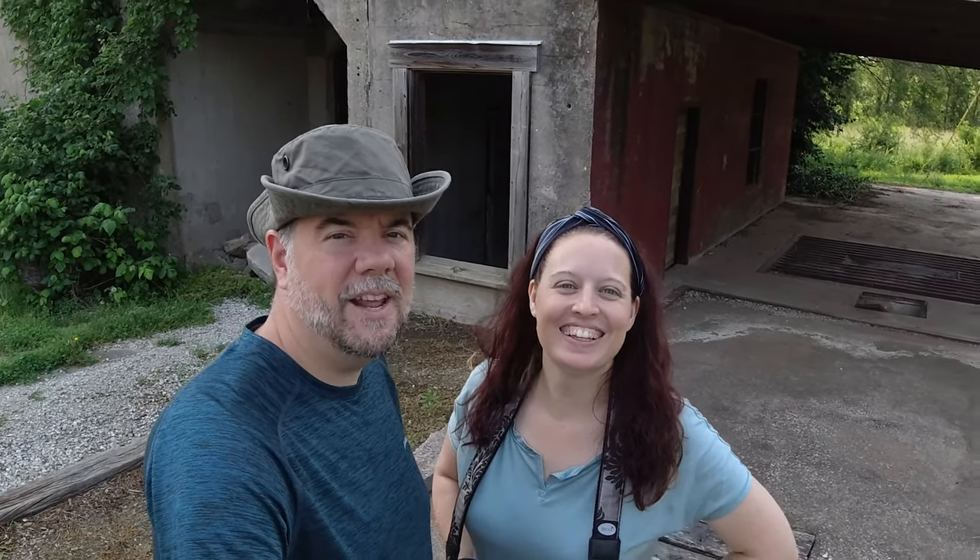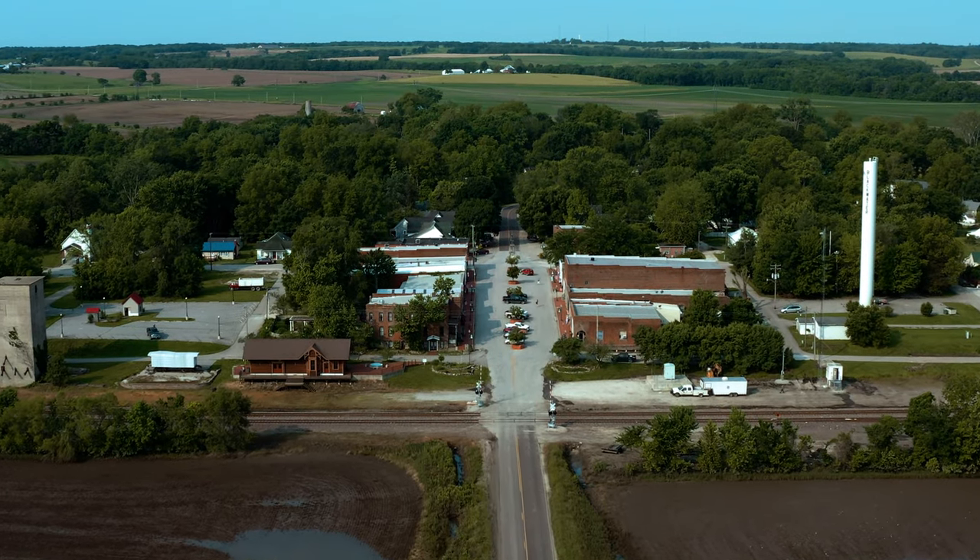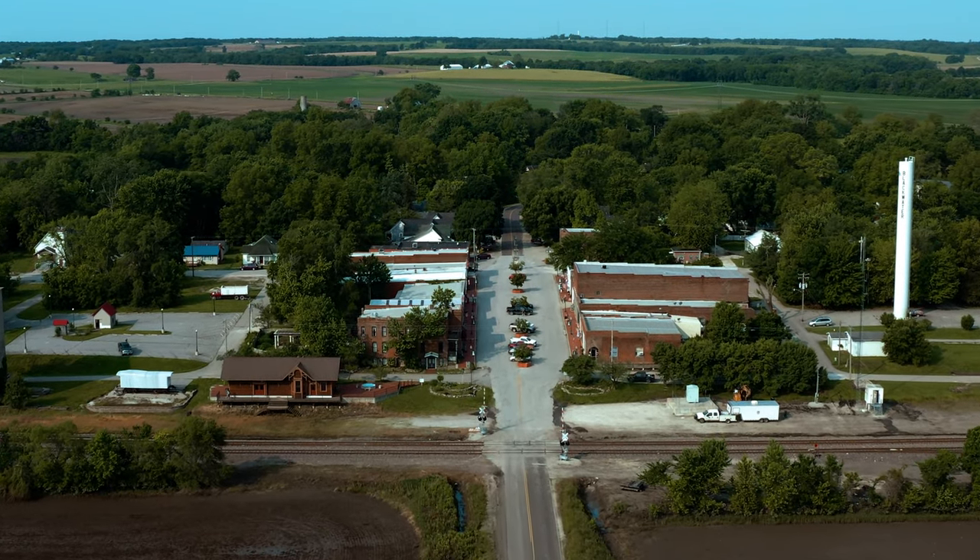Hello from Blackwater, Missouri. Today we're going to explore this old western town of Blackwater. We actually came across this town on a detour — there's a lot of flooding in the area, and Google Maps routed us through this neat little town of Blackwater, which immediately made the list of places we were going to see this weekend.